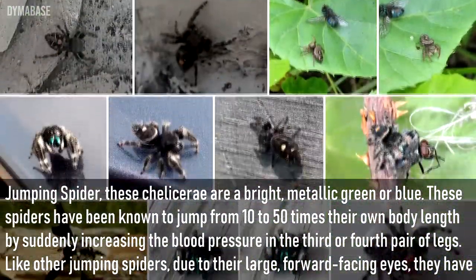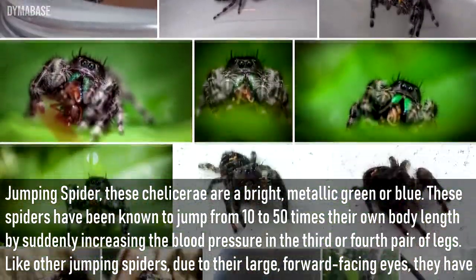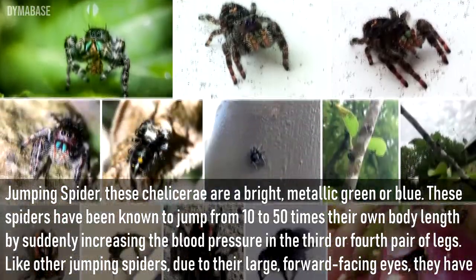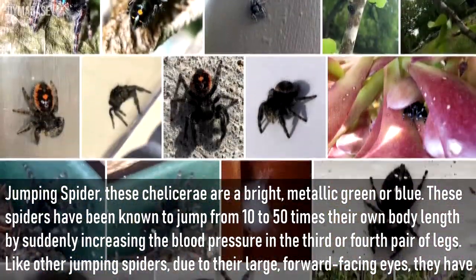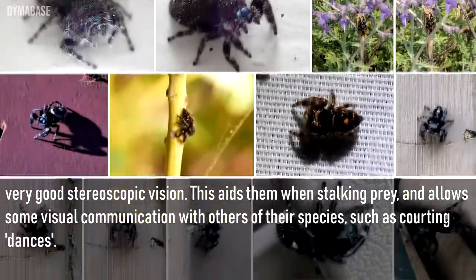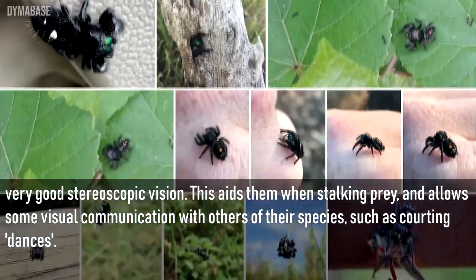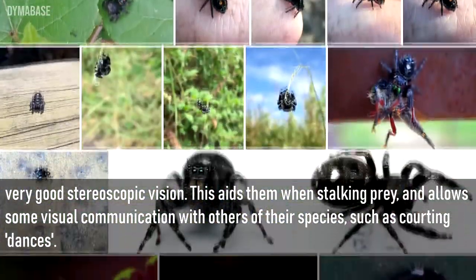These spiders have been known to jump from 10 to 50 times their own body length by suddenly increasing the blood pressure in the third or fourth pair of legs. Like other jumping spiders, due to their large forward-facing eyes they have very good stereoscopic vision. This aids them when stalking prey and allows some visual communication with others of their species, such as courting dances.